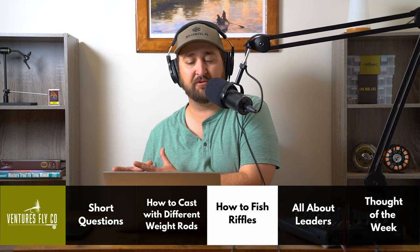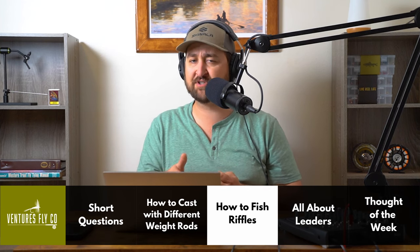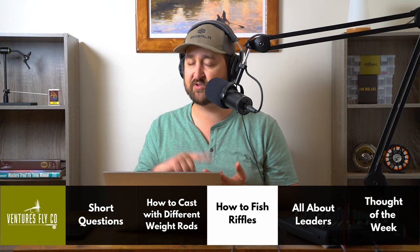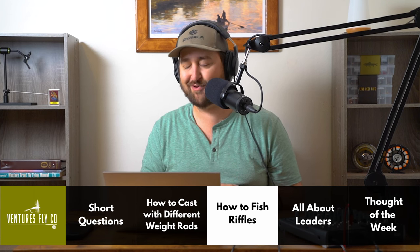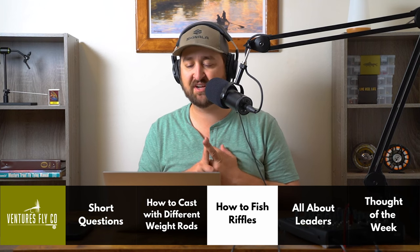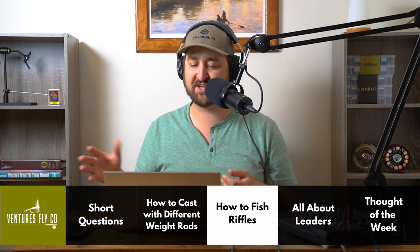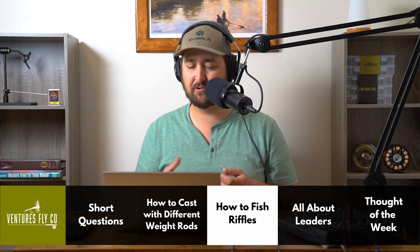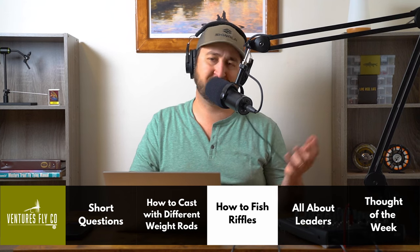To recap how to effectively fish a riffle: Make sure you're actually fishing a riffle first — look for that choppy water moving at about two feet per second with no whitewater. Set your dropper at least 24 inches below your dry fly, and make sure your dropper is heavy enough to sink quickly — tungsten beads are best. Cast ahead of the riffle to allow time for your dropper to sink into the strike zone before it enters the riffle. Tie on a third fly if you need the extra depth and your local regulations allow it. Hopefully that gets some answers your way, Sam.